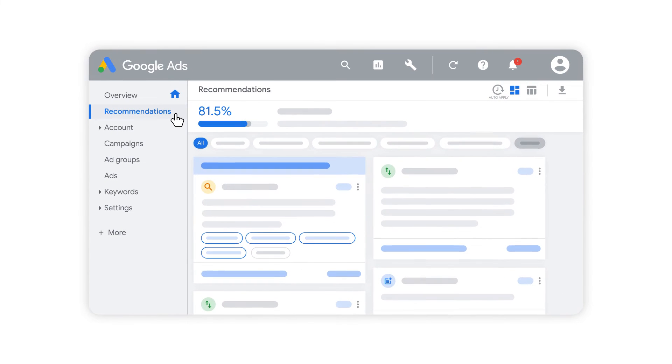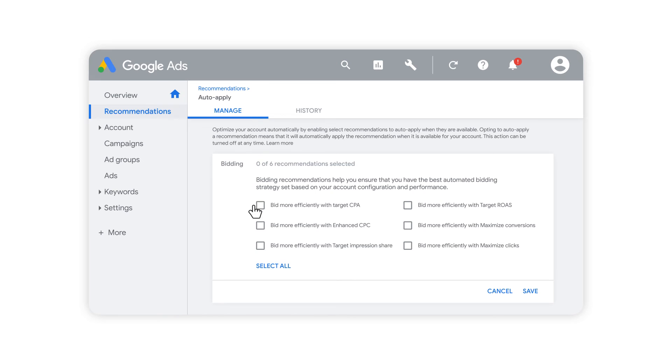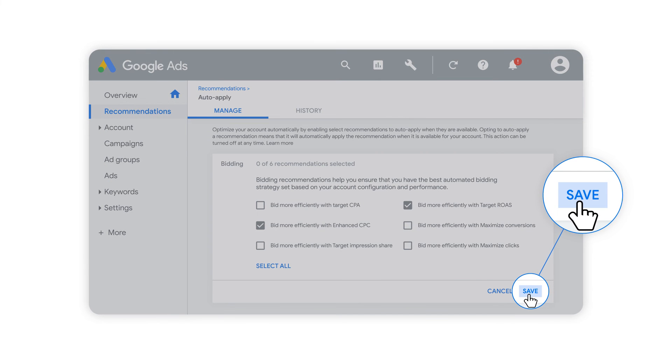Here's a pro tip: set your recommendations to be automatically applied, so your campaigns stay up to date with the latest performance recommendations and best practices. Simply select the recommendations that are right for you and get more time back to focus on running your business. You can turn this feature on or off whenever you'd like on your Recommendations page.